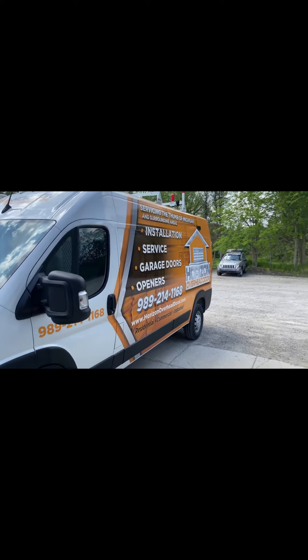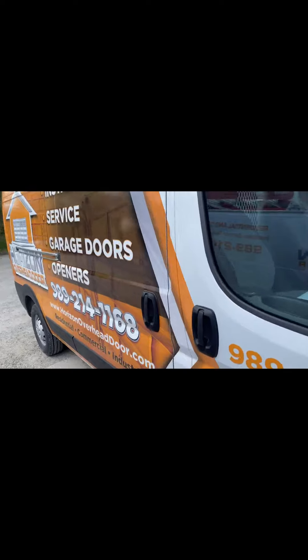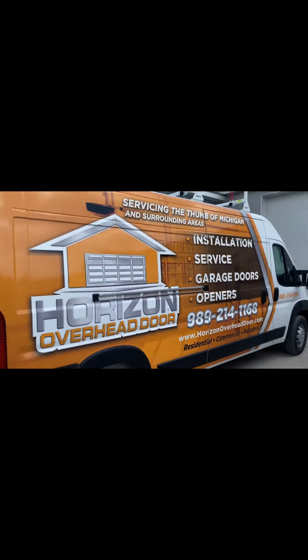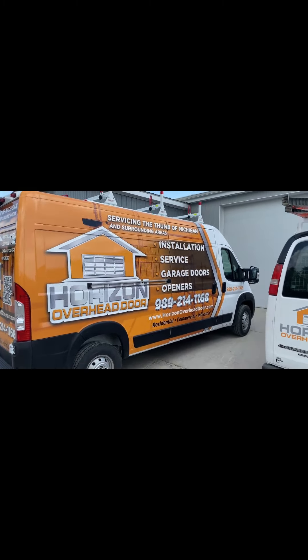What we got here is our new service van — it's the Ram ProMaster, completely decked out head to toe with all of our logos, where we service, what we do, phone numbers, and website.